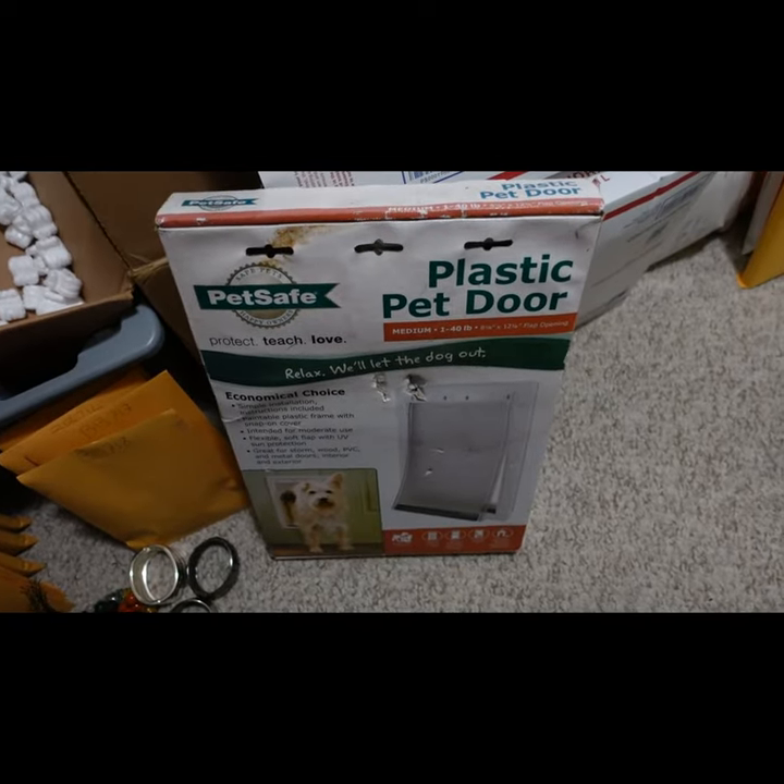It's a PetSafe pet door. When searching online I found this one — it's a PetSafe plastic pet door, size medium.